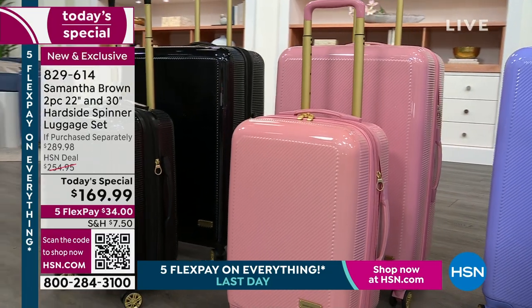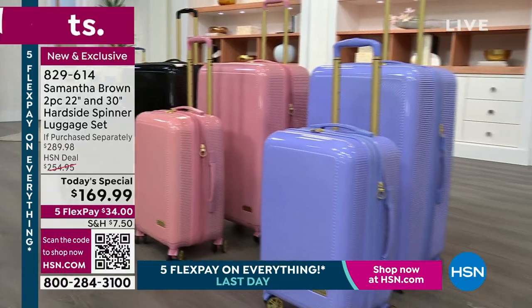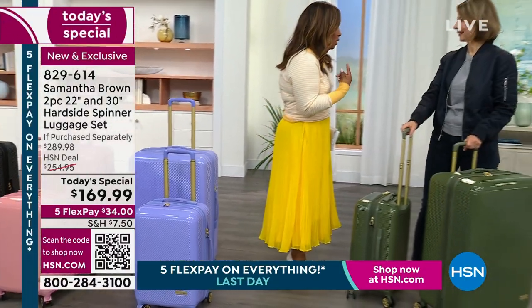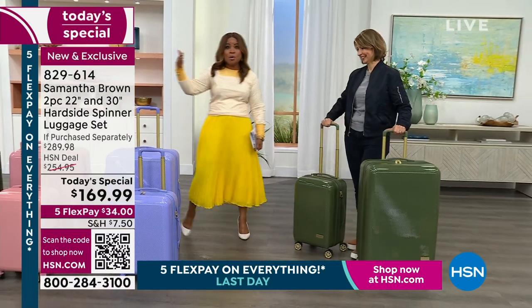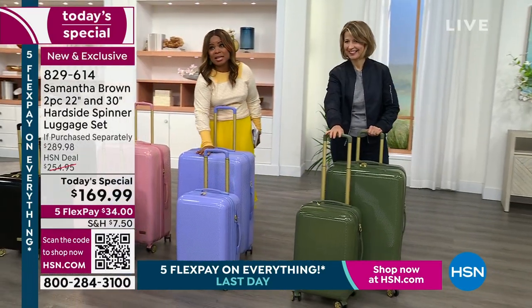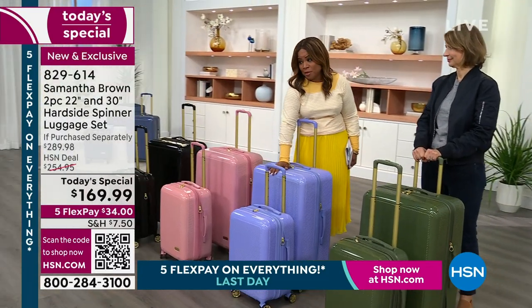You haven't seen a hard side luggage set from Samantha Brown since 2019. We started the day with two more colors that have already sold out. We have a new color to the family — this beautiful lilac — and by the way, last call. This will be the final airing for you to be able to shop with us for it.